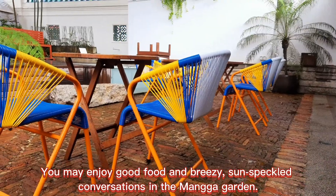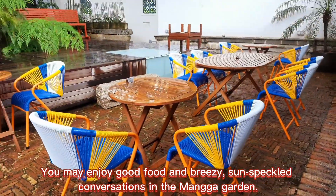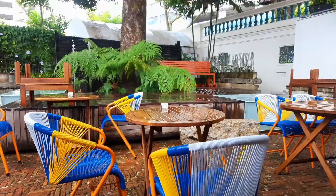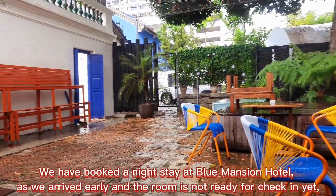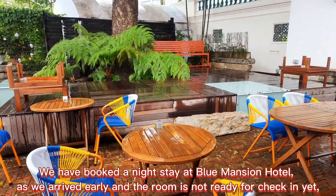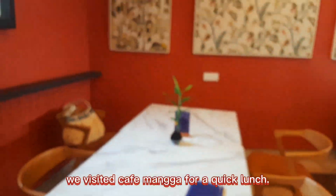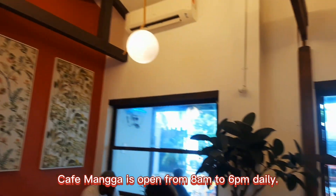You may enjoy good food and breezy, sun-speckled conversations in the Mangga garden. We had booked a night stay at the Blue Mansion hotel, and as we arrived early and the room was not ready for check-in yet, we visited Cafe Mangga for a quick lunch. Cafe Mangga is open from 8am to 6pm daily.